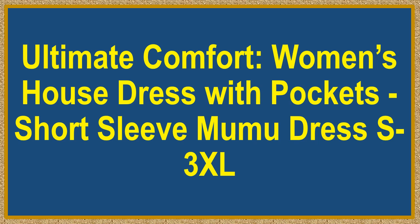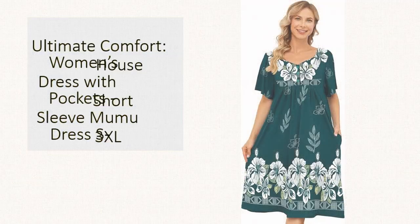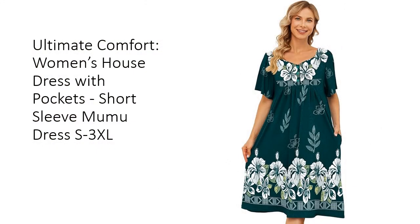Ultimate Comfort — Women's House Dress with Pockets, Short Sleeve Moomoo Dress S–3XL. Discover unparalleled comfort with our women's house dress with pockets. Made from a premium blend of 80% polyester, 15% cotton, and 5% spandex, this lounge dress offers a soft, breathable fit that's perfect for any activity.